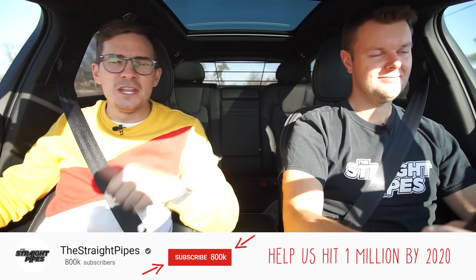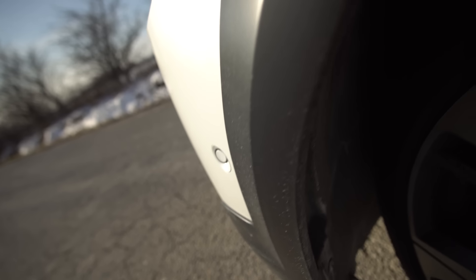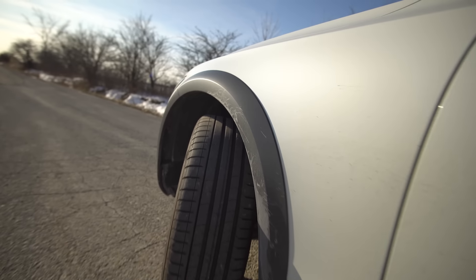So this is an off-roading beast — sort of. It's kind of like a battle wagon. You get the plastic cladding, which means you can go off-road, and it's like two inches higher or something. But what's the thing that we noticed right away when we saw this?